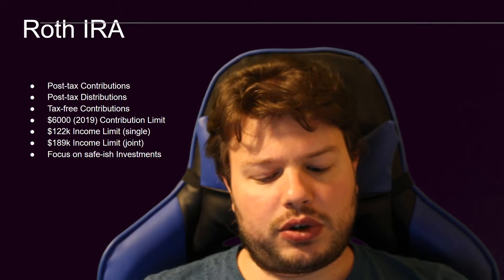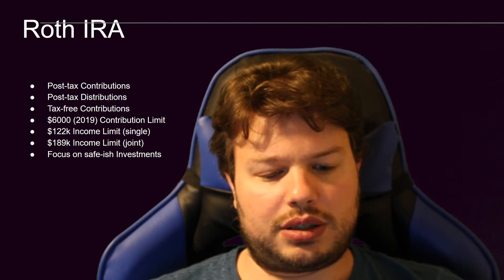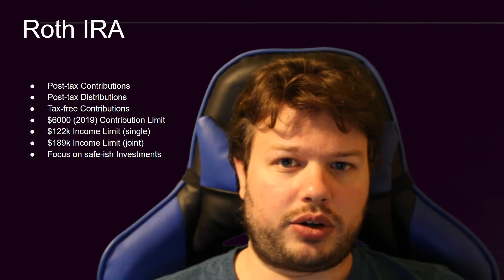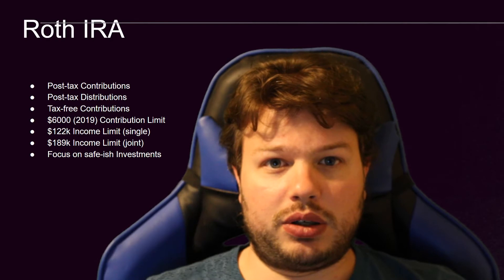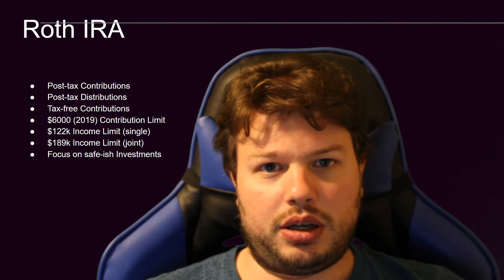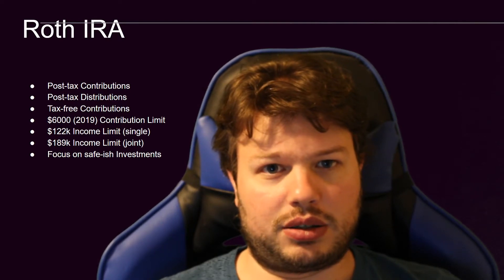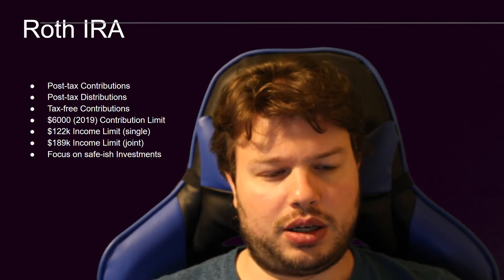I would focus on safe-ish investments in the Roth IRA because I don't suggest doing a lot of trading in that account. As far as I know, there are no Roth IRA accounts that offer free stock trading. What I would do is contribute once a year, throw that money into an index fund, and leave it alone. Then don't worry about it until you contribute the next $6,000, or however much you can safely put into the Roth IRA.